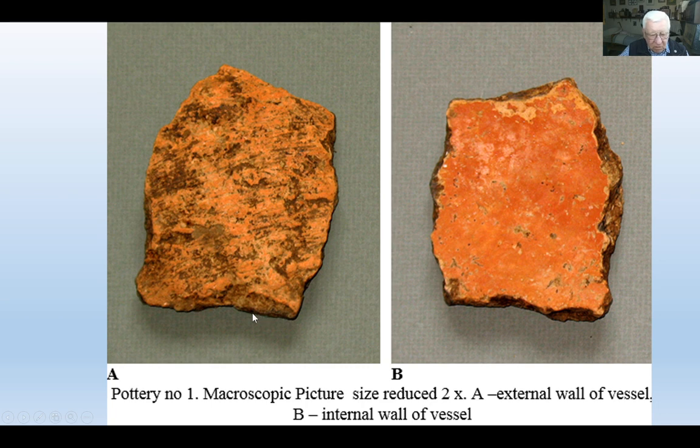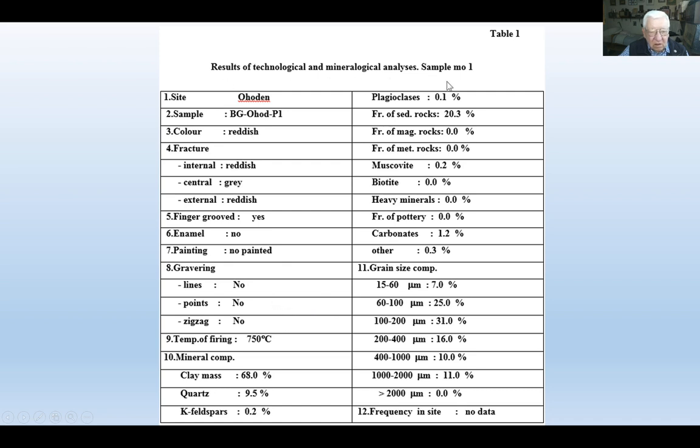There are macroscopic pictures of small fragments of vessels. This is a piece of the external wall of a vessel; the internal wall is covered with red clay for preservation against water migration. According to the program Pottery, the results show it is not decorated. Temperature of firing is more or less about 750 degrees — very well fired. The clay mass consists mostly of clay minerals, and it was used local terra rosa, composed mostly of kaolinite.